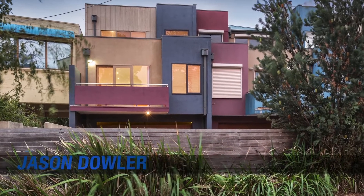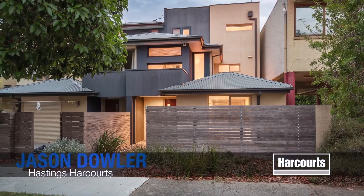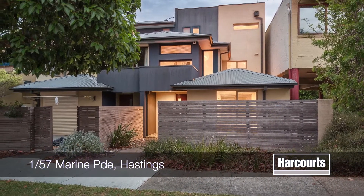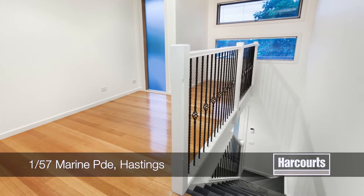1 at 57 Marine Parade in Hastings. A well-designed and maintenance-free residence over three levels, boasting great bedroom, living and car accommodation, all within a most sought-after location.